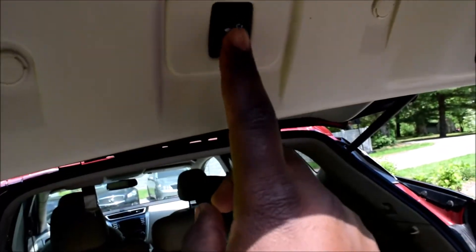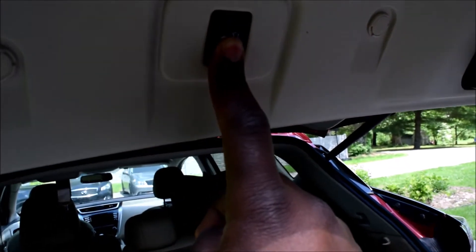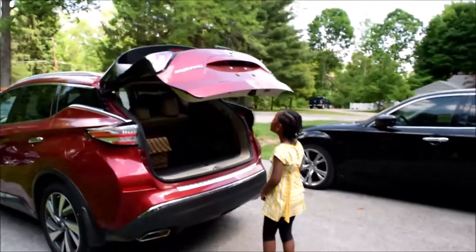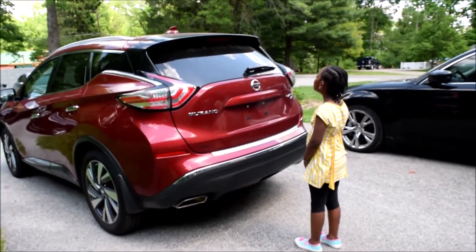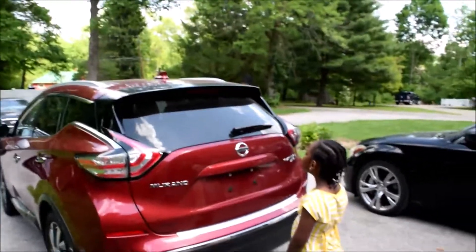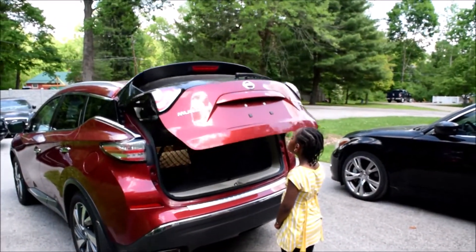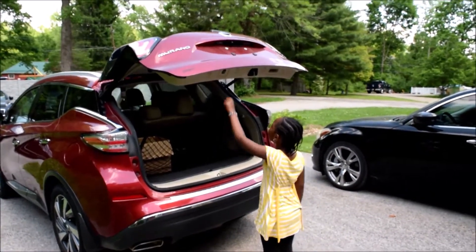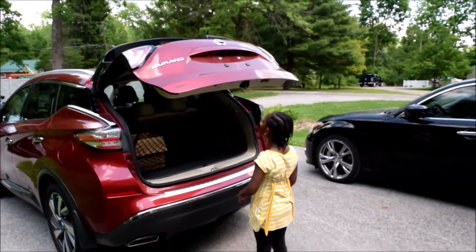We'll just come and hold this button to save the new height. Push the button — easy access, no step stool needed. And likewise, when we go to push that button to open the trunk, that's the new set height, and she can go ahead and push the button to shut the trunk. This time, no problems.